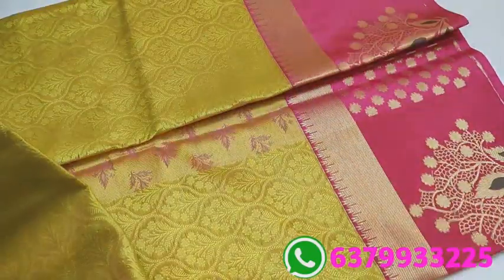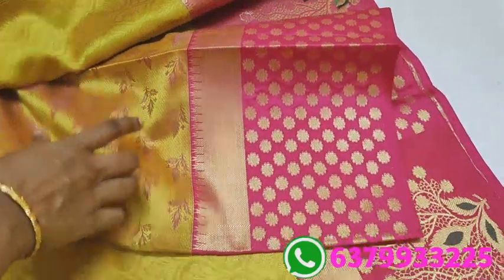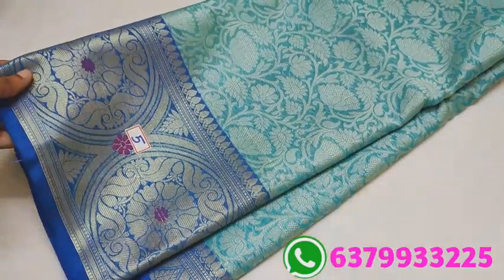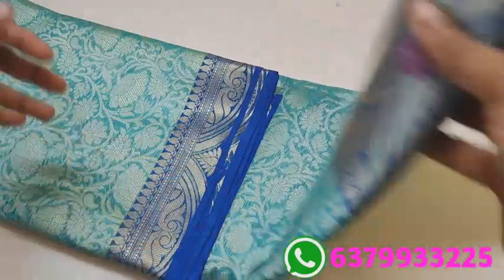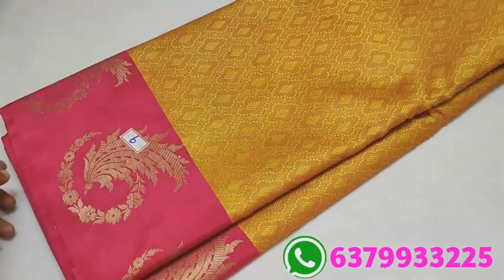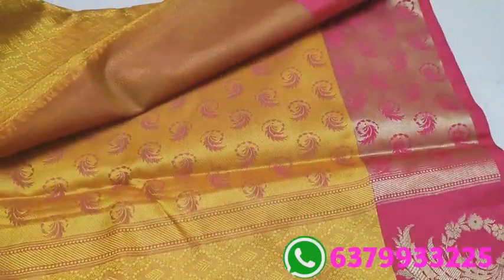Last time you called, friends. Now, if you want a specific color and design, you will need to place a pre-order. This is the Sari's blouse design. Number 5 — and this is the blouse.